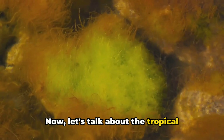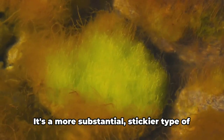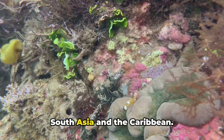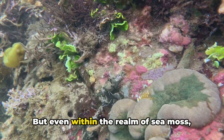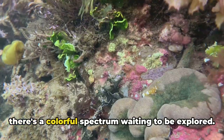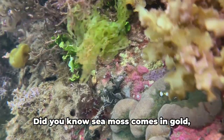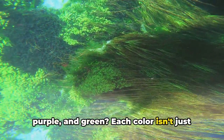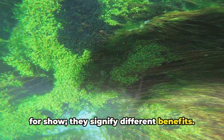Now let's talk about the tropical counterpart, the sea moss. It's a more substantial, stickier type of seaweed that thrives in warm settings like South Asia and the Caribbean. But even within the realm of sea moss, there's a colorful spectrum waiting to be explored. Did you know sea moss comes in gold, purple, and green? Each color isn't just for show — they signify different benefits.